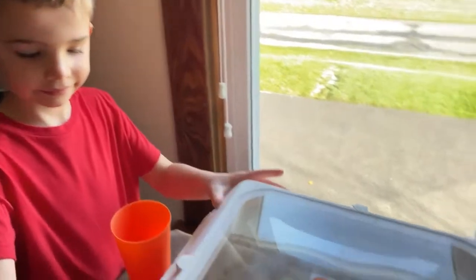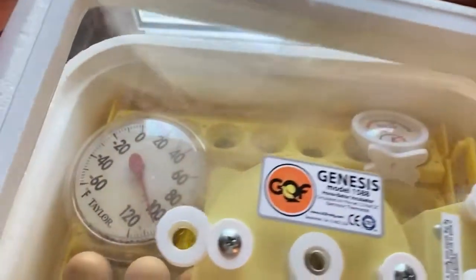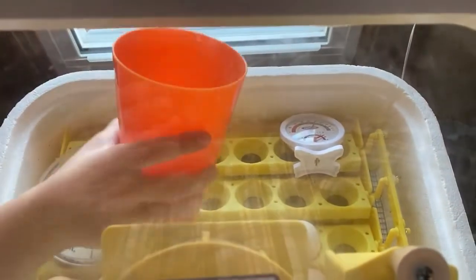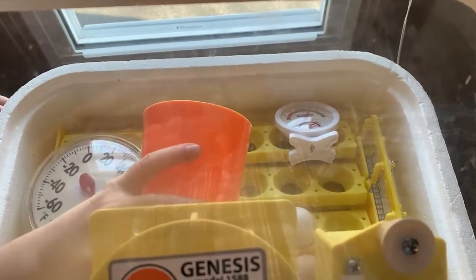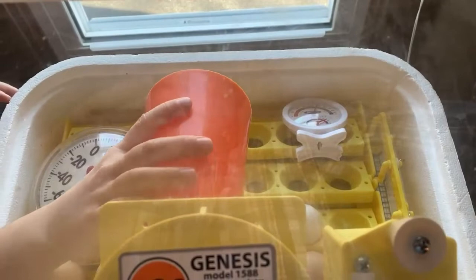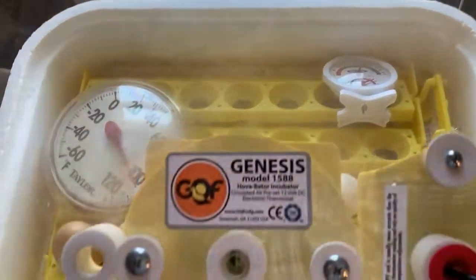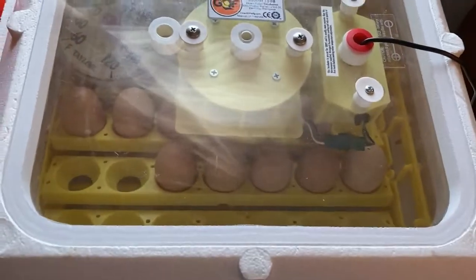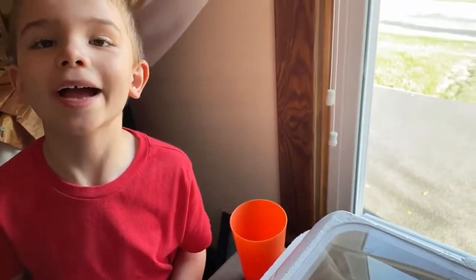We're going to add a little bit more water to our eggs to keep the humidity up in the incubator. Lincoln's going to do that quickly. All right, that should do it — close the lid. They're looking good, we still got about a week left, and temperatures are right on track.